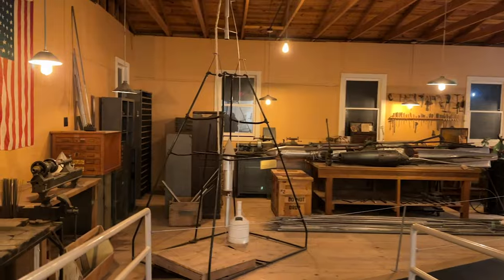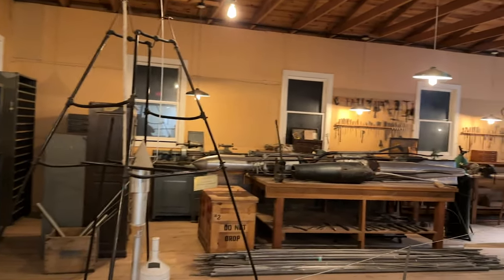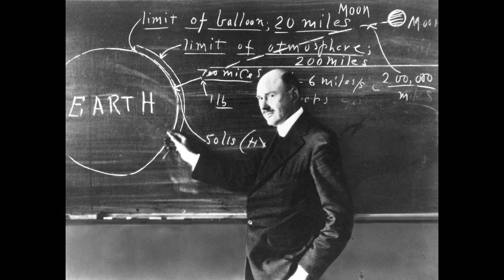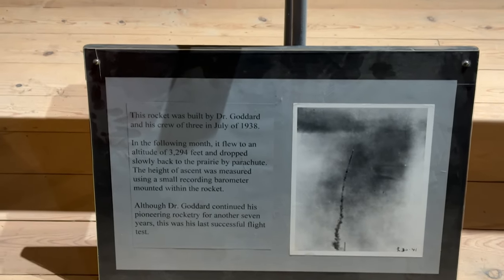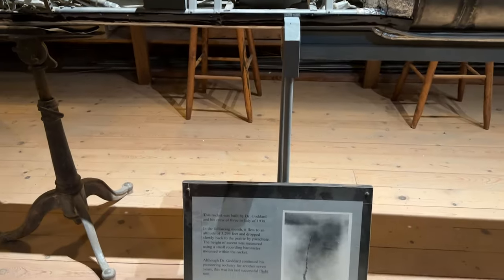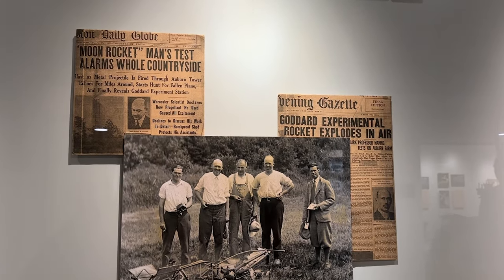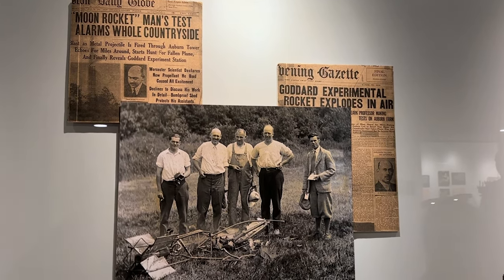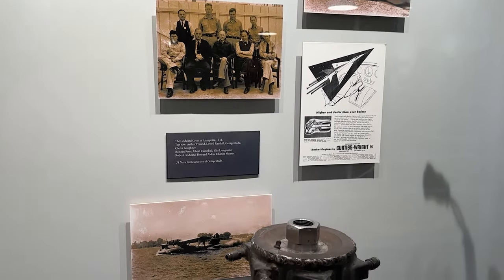We started by walking through the Robert Goddard displays, which included a recreation of his workshop. Robert Goddard is considered the father of modern rocketry. He was an engineer and a physicist who created and built the world's first liquid-fueled rocket, launched in 1926. He was born in Massachusetts, but in 1930 he and his family moved to Roswell, New Mexico for the wide open spaces — an ideal location for his rocket experiments and privacy for his research. You can find out a lot of information about him here at this museum.